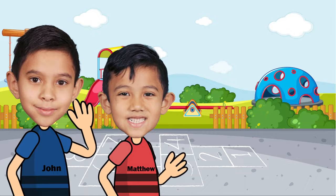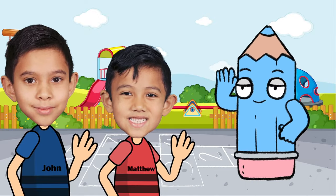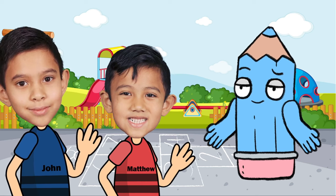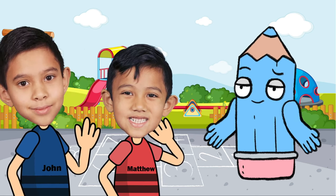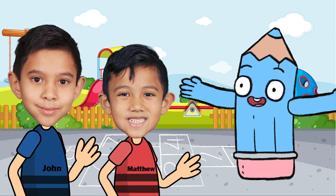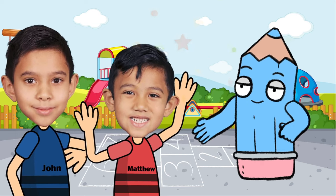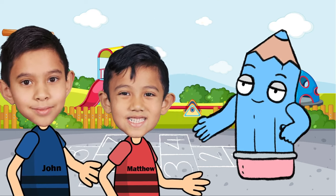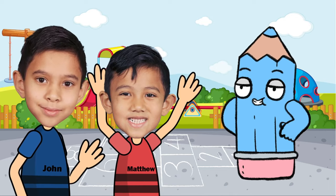Can you please come for a minute? Hello there, friends. All right, Penny the Pencil, we need your help. We need to teach all of our friends who are watching right now. Hey Penny, can you help us? Of course. That's great! Thank you. Yay! Thank you, Penny. So she, guys, will help you learn the alphabet. Let's go!